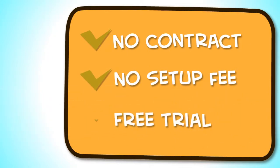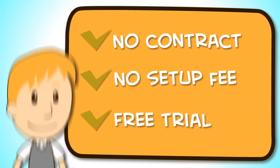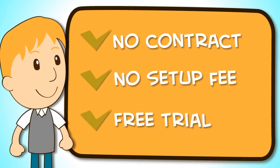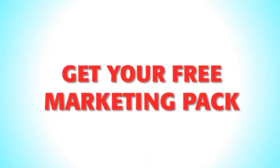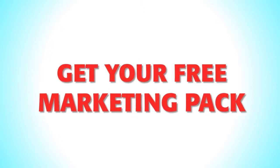With no contract, no setup fee and a 30-day fully functional no-obligation free trial, what are you waiting for? Sign up now with Restaurant SMS Pro and receive your free marketing pack and see your business grow.